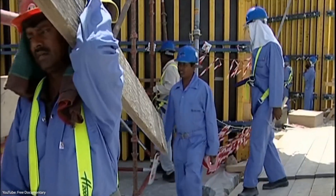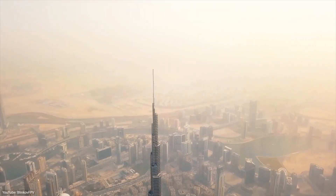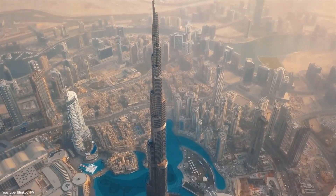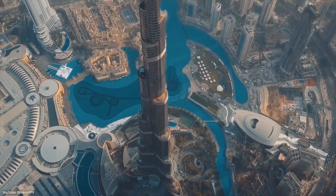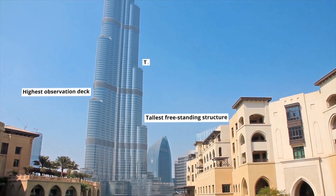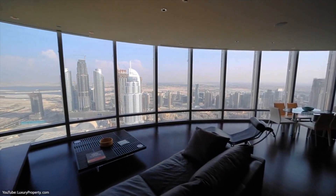Did you know that the Burj Khalifa attracts over 1.8 million tourists every year, and that over 12,000 people worked on the construction site every single day? With a height of 828 meters, the gigantic Burj Khalifa breaks so many world records that it's hard to keep track. Tallest freestanding structure, highest observation deck, and tallest service elevator are just a few of them. It also has the highest residential apartment on the planet.